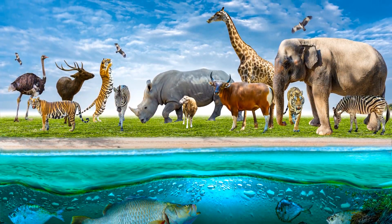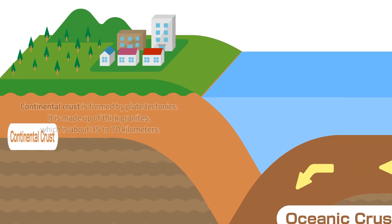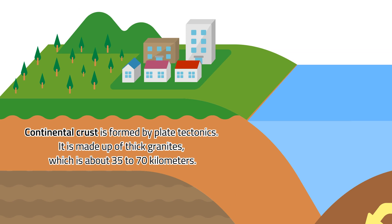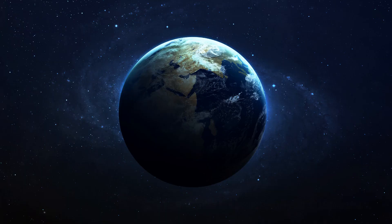The crust is made of two parts: the continental crust and the oceanic crust. Continental crust is formed by plate tectonics. It is made of thick granites, which is about 35 to 70 kilometers. On the other hand, the oceanic crust is a very thin layer, which is only about 3 to 5 kilometers. This crust is made up of seafloor.